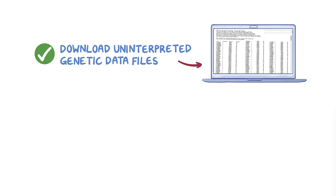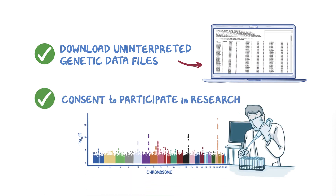Some companies allow consumers to download their uninterpreted genetic data files. Although discouraged, some consumers use third-party interpretive services to further explore their genetic information. DTC also provides an opportunity for consumers to consent to participate in research. If they choose this option, genetic data is de-identified and aggregated, providing a unique platform for large-scale population studies.